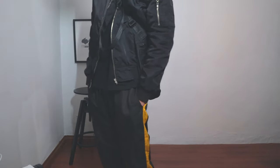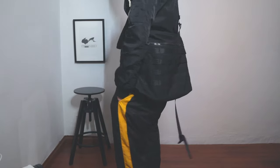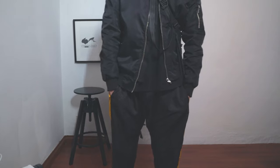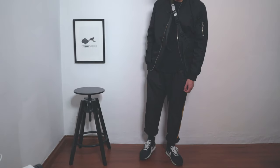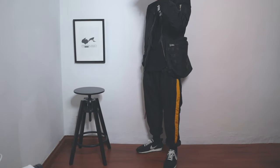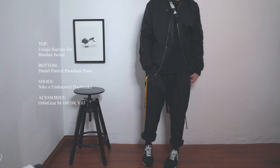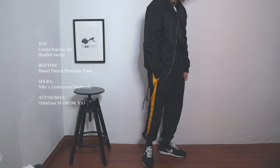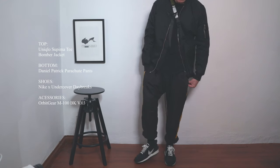Finally, for the last outfit, the pieces work really well together to produce a dystopic look. For the top I went for a military look with a bomber jacket. The Nike Undercover Day Bricks and orbit gear bag simply sealed the look. I also have on a beautiful pair of parachute pants from Daniel Patrick.